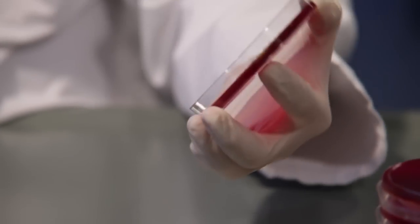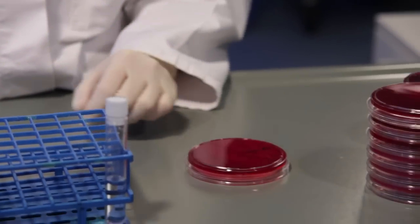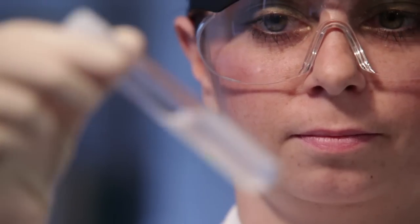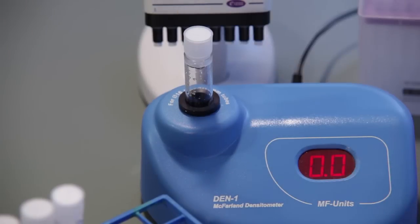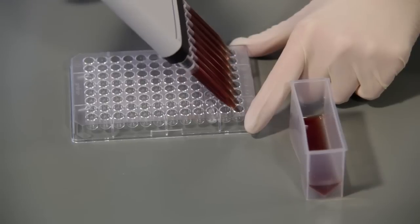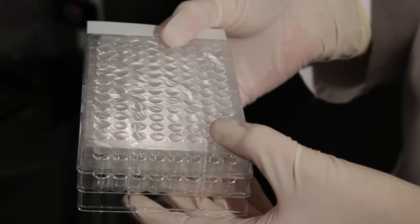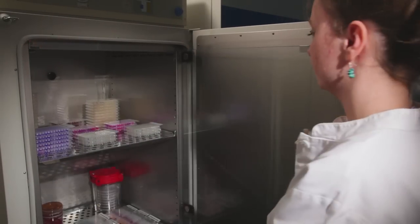For AST testing, a bacteria suspension taken from a pure culture has to be prepared in sodium chloride. The turbidity of this suspension has to match a McFarland standard of 0.5. An aliquot of the bacteria suspension has to be transferred to broth, which will then be used for the inoculation of the microplate with an eight-channel pipette. The microplate will be sealed and incubated for 5 to 6 or 18 to 24 hours.